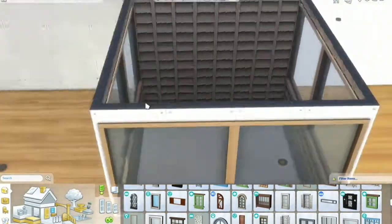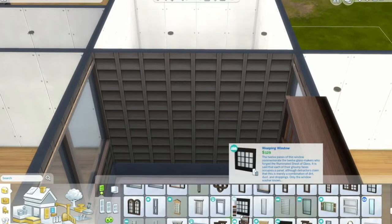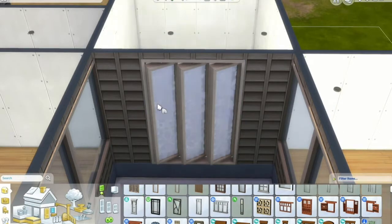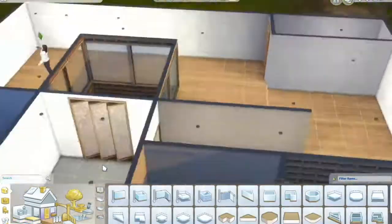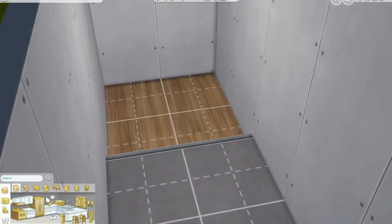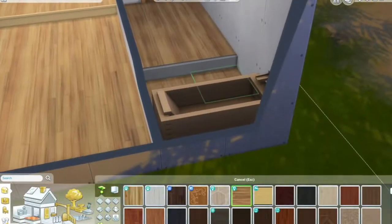I nearly went with those darker windows but I didn't, and I think I'm grateful for that now. I also used a window from Eco Lifestyle that is permanently open — more like a screen window. It's interesting but I thought it kind of suited the master bedroom, which I nearly forgot to do at the end, but we do get there I promise.